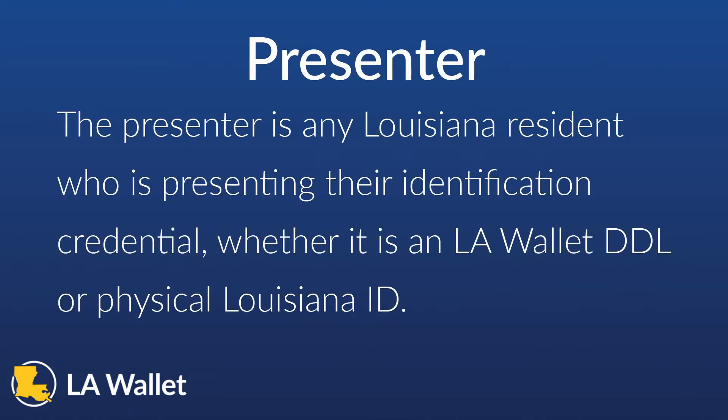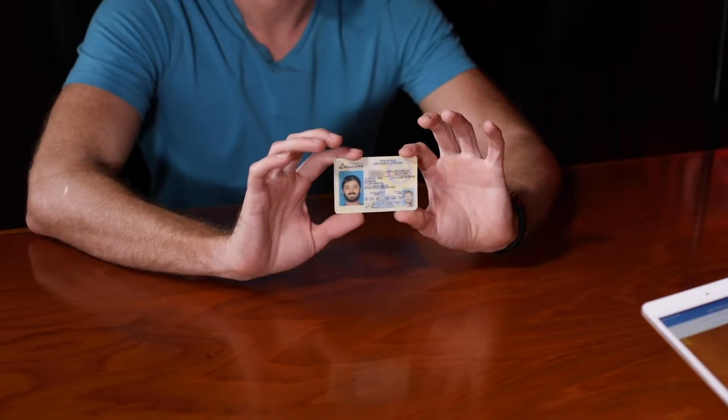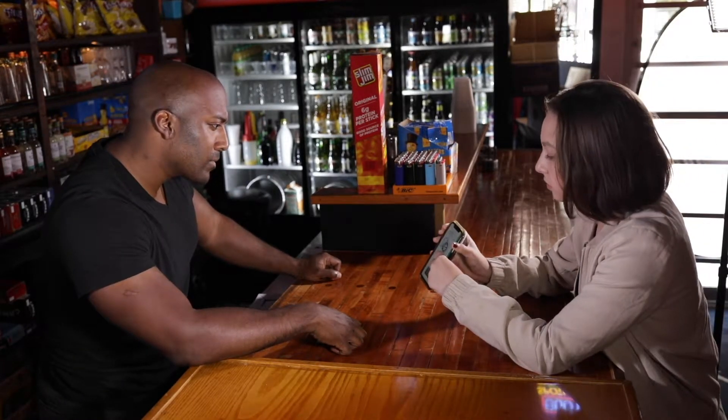Next is Presenter. The presenter is any Louisiana resident who is presenting their identification credential, whether it is an LAWallet DDL or Physical Louisiana Identification. Finally, the verifier is the person accepting an LAWallet DDL or Physical Credential and verifying the presenter's age and validating the authenticity of the credential.